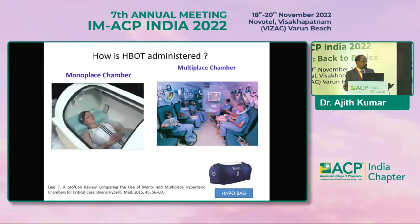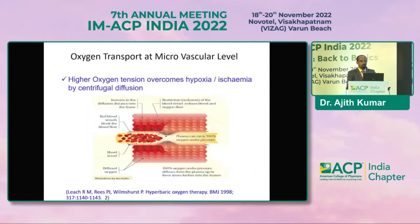We have two options for delivery: monoplace — one person at a time, with its own limitations — and multiplace, where we can keep more persons. We use four persons at a time; foreign countries have chambers for 10 to 15 people. The HAPA bag is used for transporting patients from critical areas, especially those visiting high altitudes who develop high altitude pulmonary edema or cerebral edema, to transport them to a lower altitude level and avoid consequences.